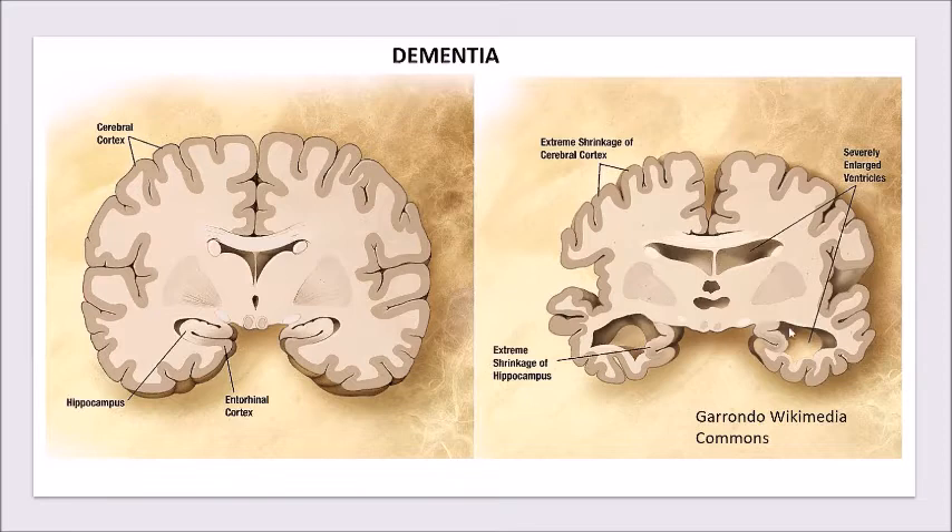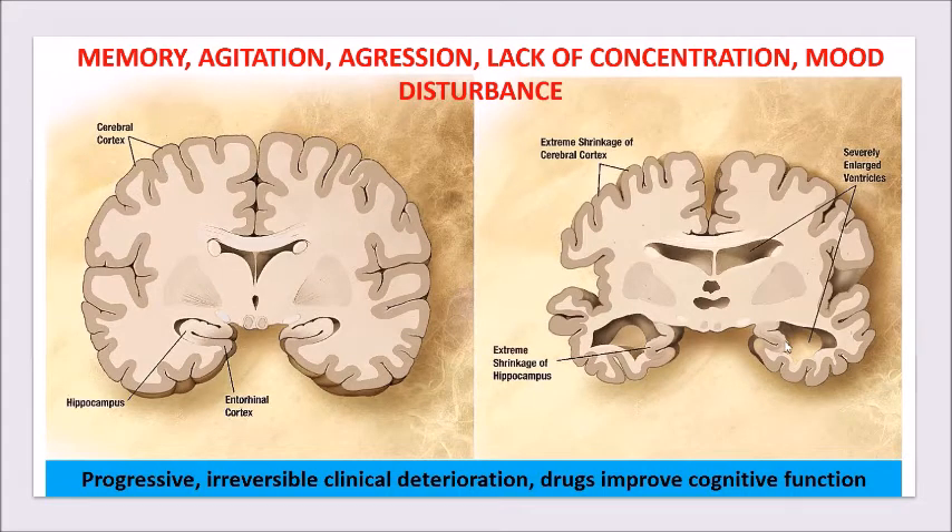There is also shrinkage of the amygdala and enlargement of the ventricles — so it's basically losing more brain cells. The symptoms include memory loss, agitation, aggression, lack of concentration, mood disturbance where the person can't even remember their loved ones' names, the day, the date of the week, or who they are. In the end, it results in deterioration of autonomic functions as well.